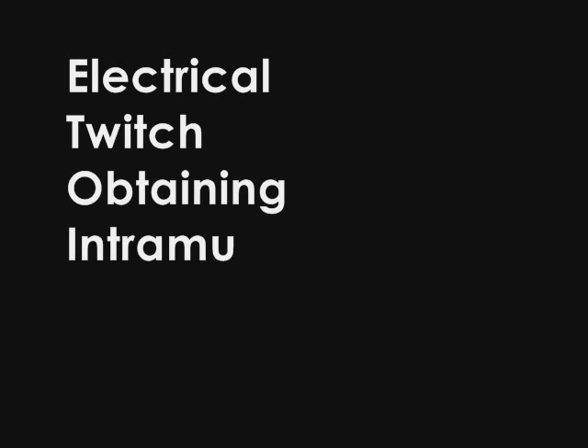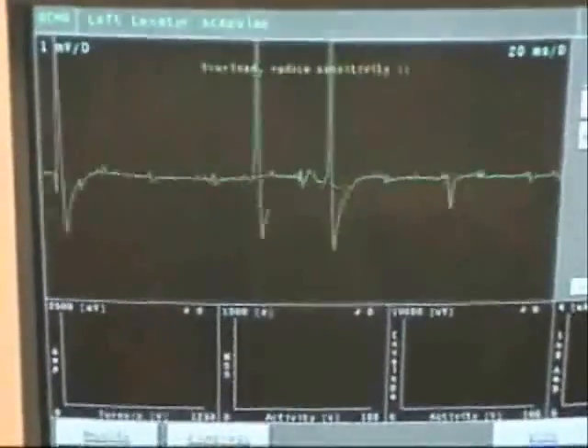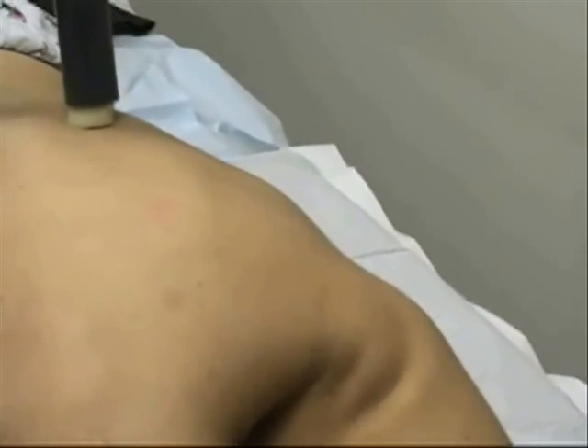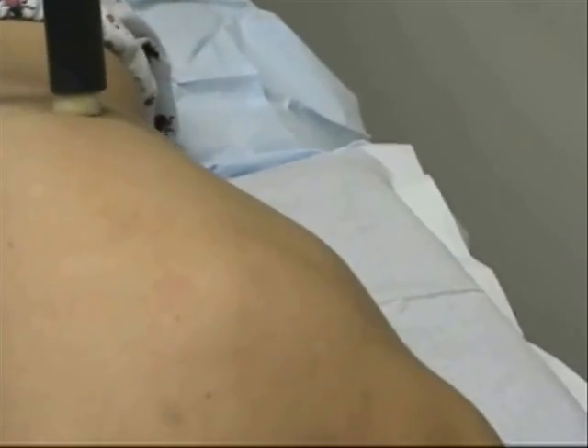ETOIMS, which stands for Electrical Twitch Obtaining Intramuscular Stimulation, is the only non-invasive treatment directed to stimulate the neuromuscular junction in order to relieve pain. It uses an anatomical and physiological approach to treat muscle pain and discomfort at its immediate source with very brief electrical stimulation of neuromuscular junctions, also called trigger points, to elicit characteristic twitches.